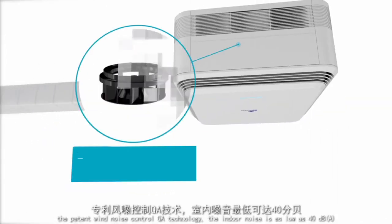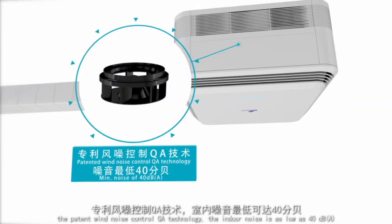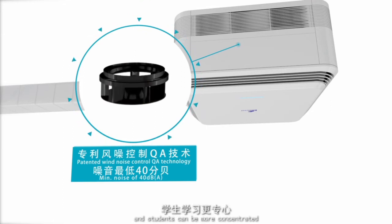The patented wind noise control QA technology keeps indoor noise as low as 40 dB(A), allowing students to concentrate more effectively.